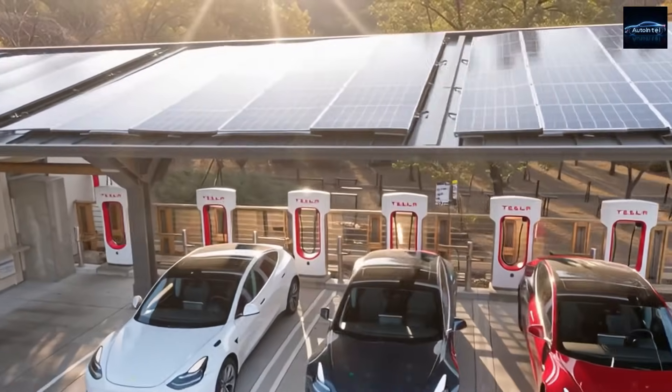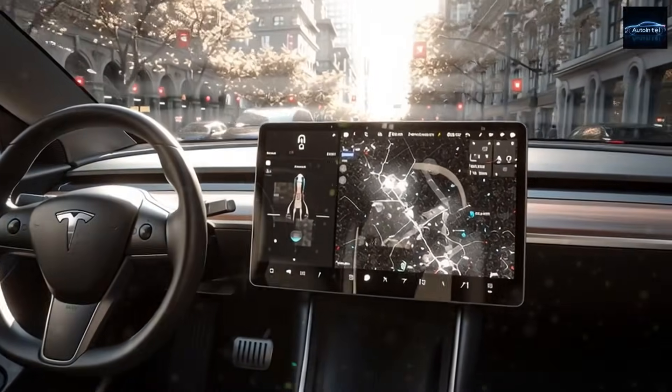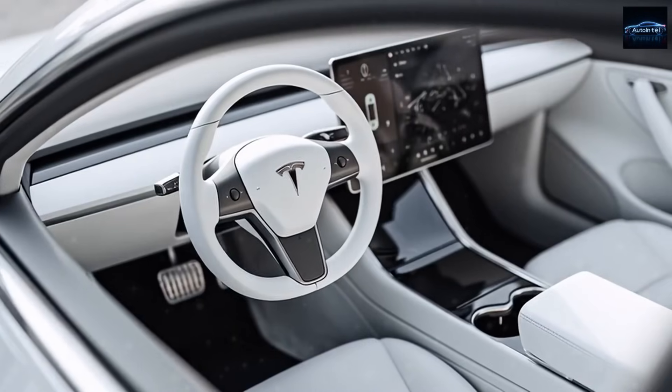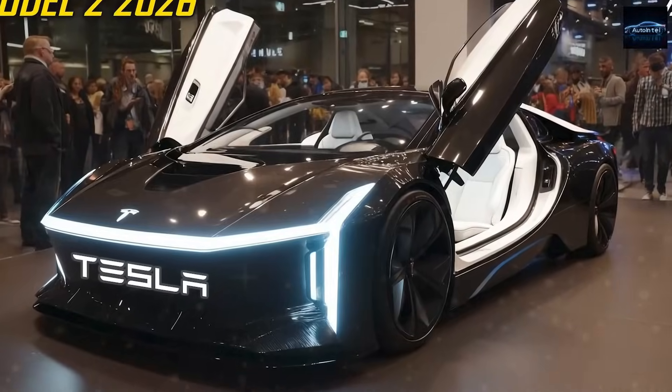If you enjoyed this deep dive, don't forget to like, subscribe, and hit that notification bell so you never miss the next major update from Auto Intel. Your support keeps real, fact-based EV journalism alive.